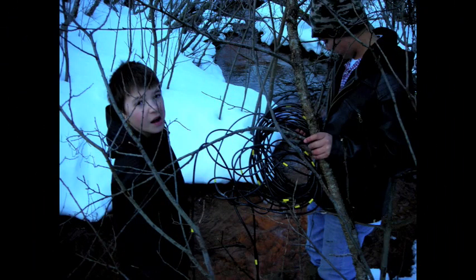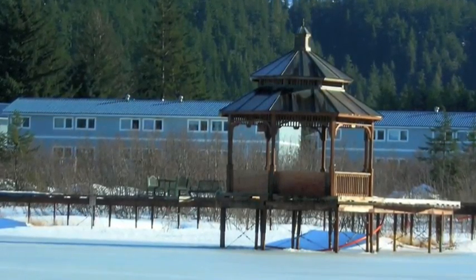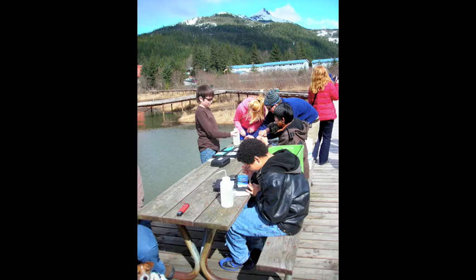We started our monitoring with a large class trip in November, where we went as a whole class and learned how to collect all our data and use the equipment. We monitored both the pond and the feeder stream to the pond because salmon had been seen in both places.